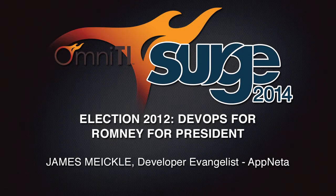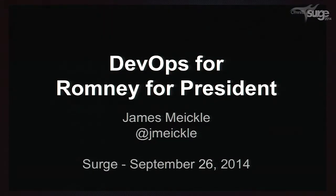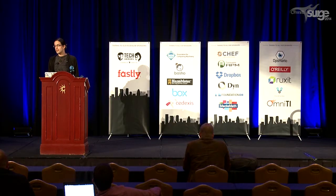Thank you for coming to the last presentation of the day. Today I'm going to be talking about DevOps for Romney for President, because despite my long hair, I actually worked on the Romney campaign in 2012. I'm going to tell you a little bit about why we actually ended up in some ways parallel to the Obama campaign and our capabilities.